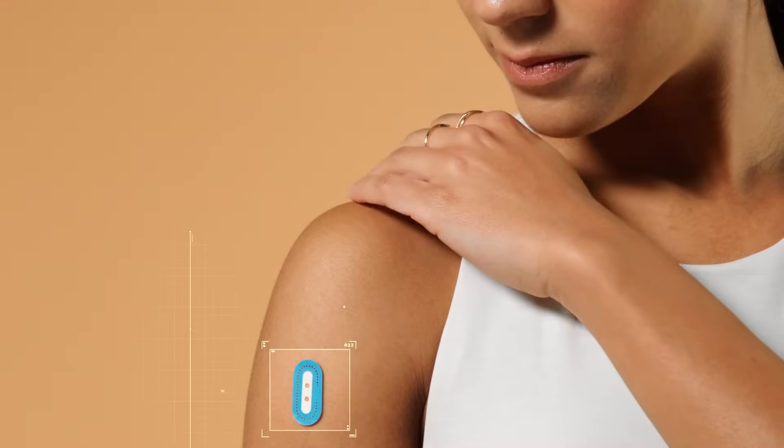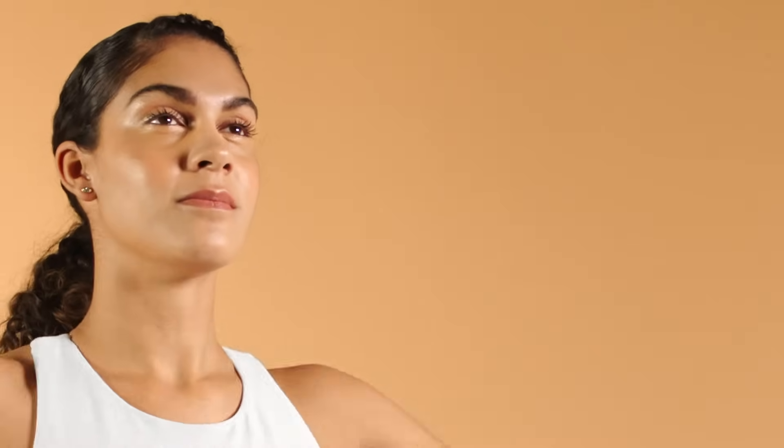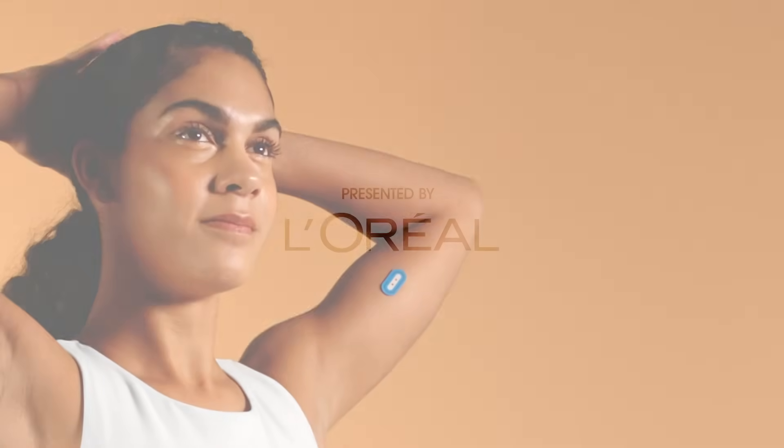At L'Oreal, we're building technologies to help you understand your skin so that you can take better care of it.